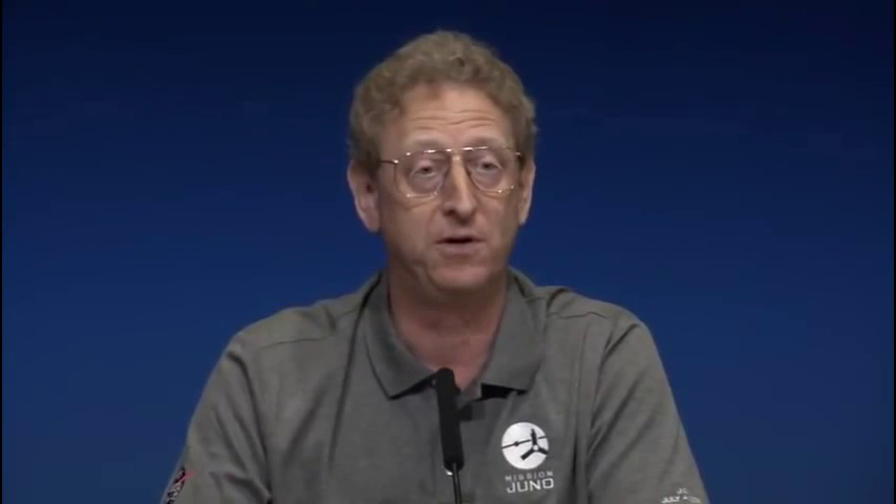The microwave radiometer instrument — the single most important number that Juno is going to bring back is how much water does Jupiter have, which is crucial to understanding how the solar system formed. If Jupiter formed far from the sun where it's cold and there's frozen water at that great distance, you'll get a different amount of water inside Jupiter than if it formed some other way. So just by measuring that one number, we can learn a lot about how Jupiter formed, and that teaches us not just about Jupiter but about the whole solar system.